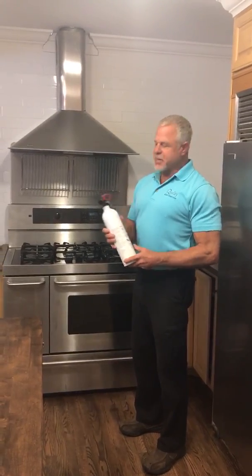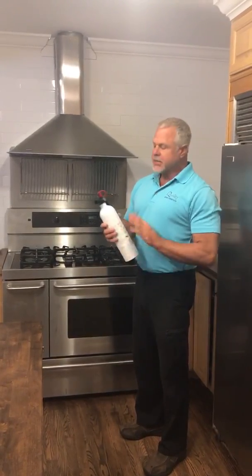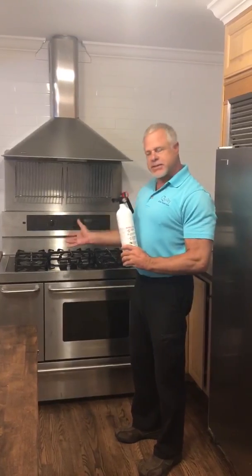Hi, Floyd Gibbs with Quality Home Inspections for Tuesday's Tip. Today we're going to talk about fire extinguishers in the kitchen.